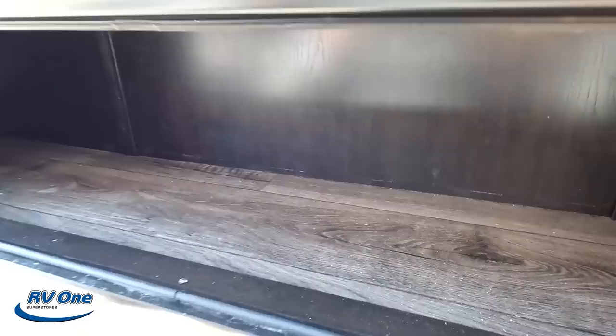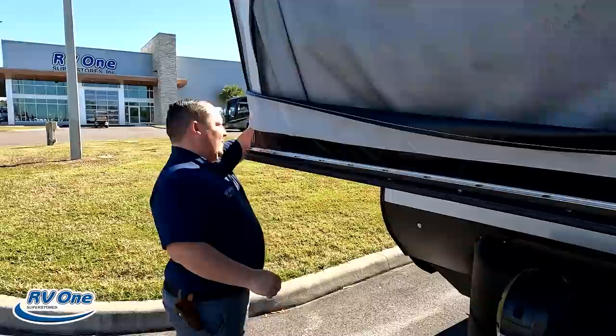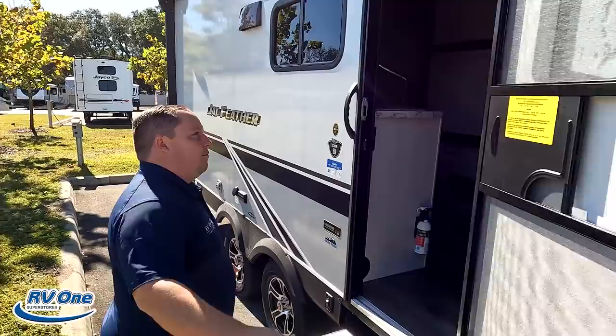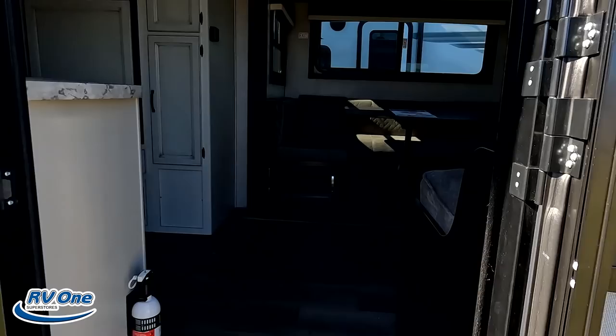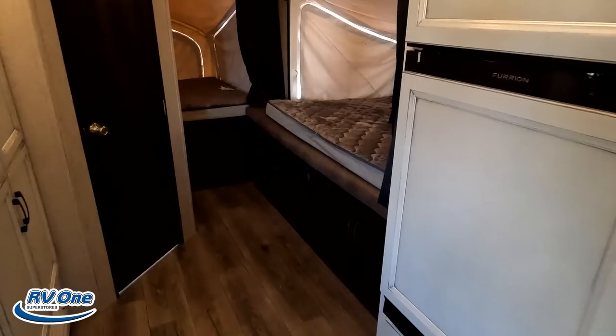Look at this storage right there — very nice. And then a little bit more storage here as well. The outside of the trailer looks great, but the inside looks even better. Before we show you that, we're going to demonstrate closing one of these pop-out beds. Inside you've got your living area, dining area, kitchen area, more beds, and then the bathroom all the way in the back corner.